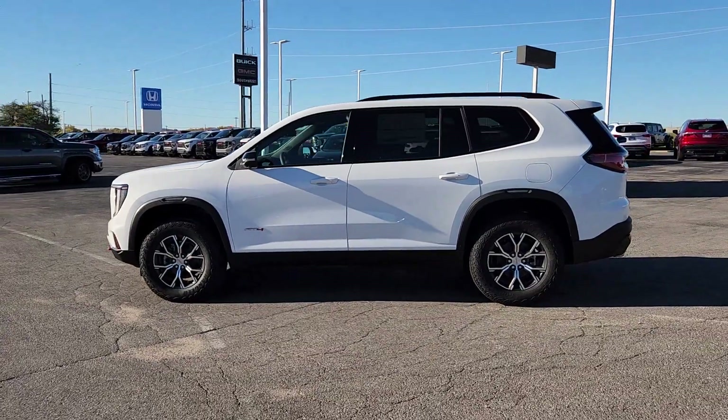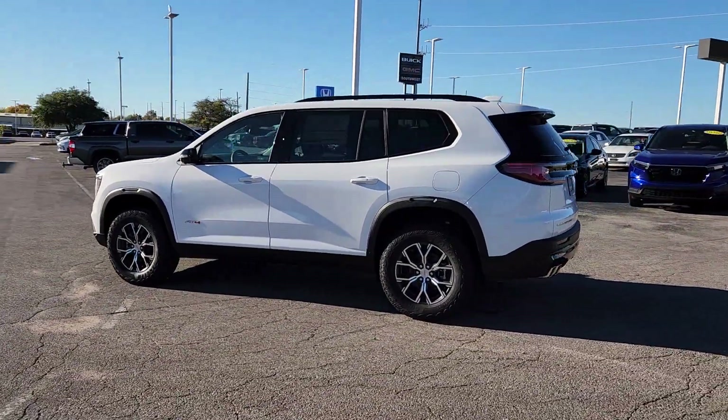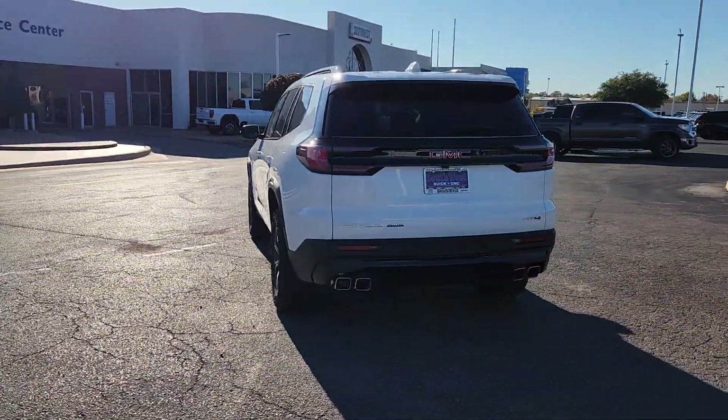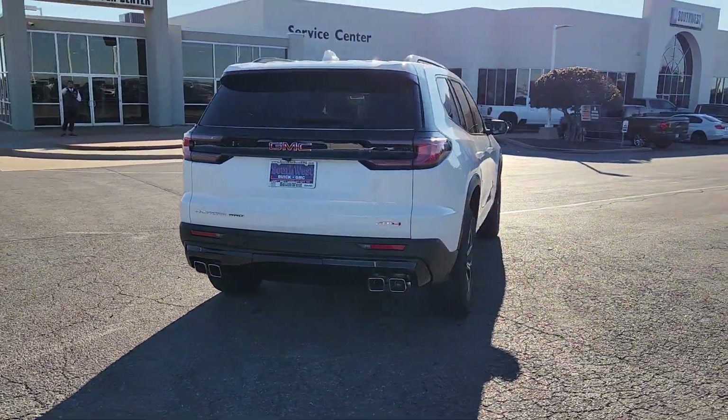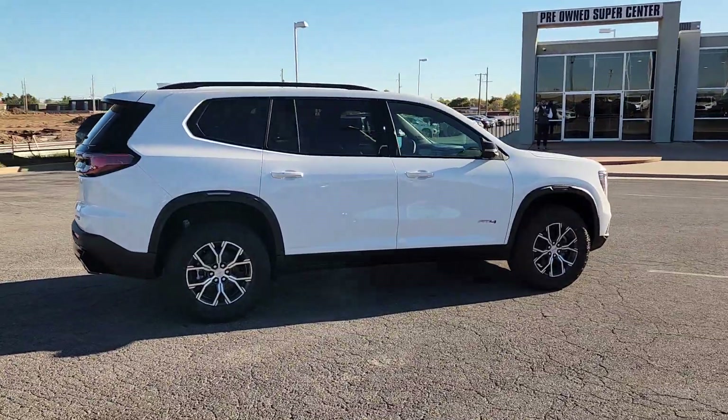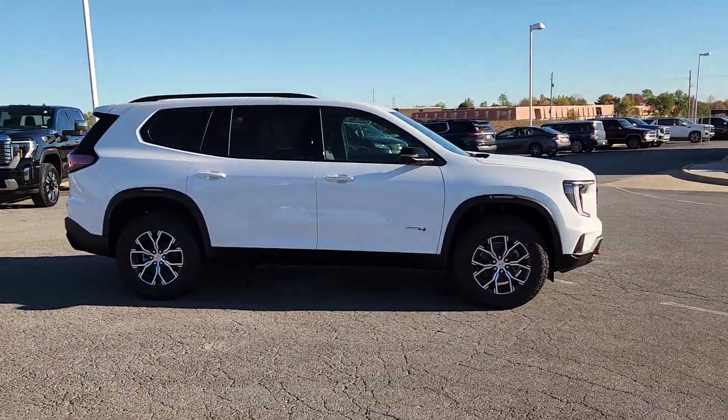You'll have love at first sight with the 2025 GMC Acadia. Take a closer look at this handsome GMC Acadia — the safety-minded family hauler that offers the space and amenities you need to make every excursion relaxing and enjoyable.